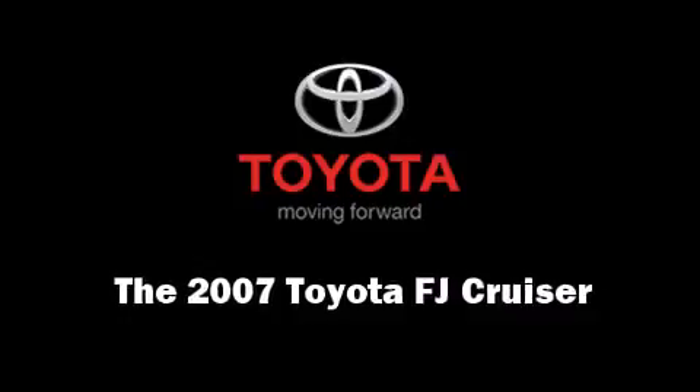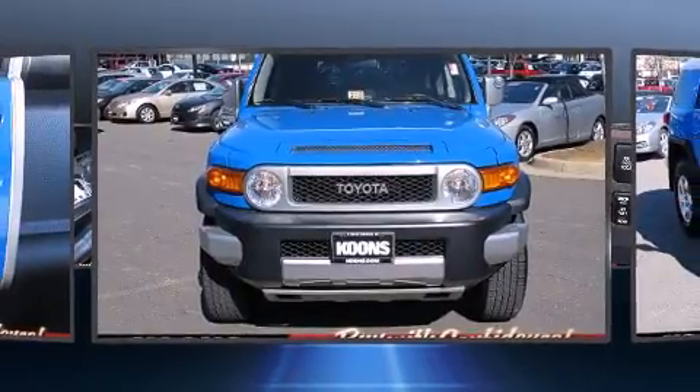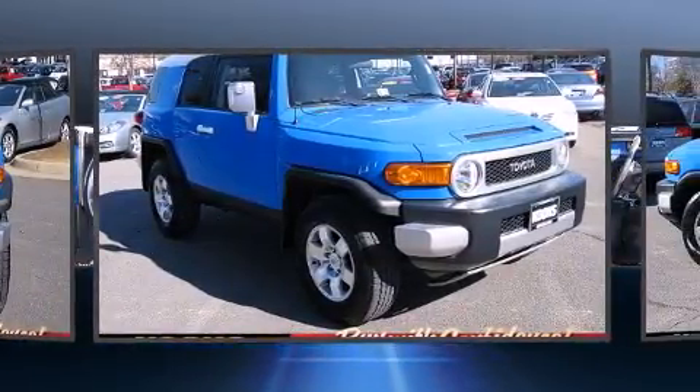Load your family into the 2007 Toyota FJ Cruiser. With fewer than 50,000 miles on the odometer, this four-door sport utility vehicle prioritizes comfort, safety, and convenience.